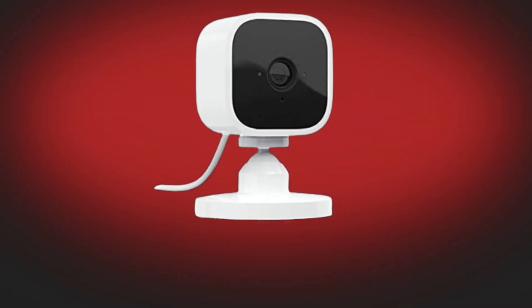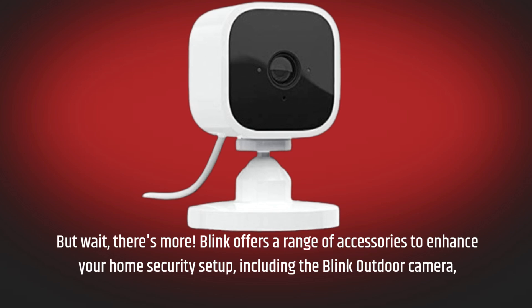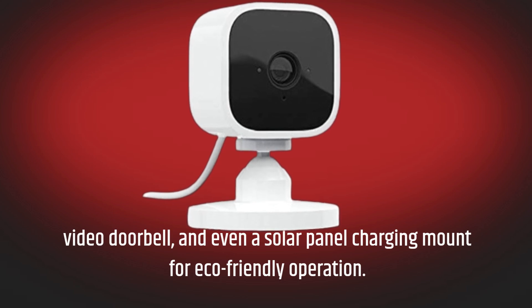But wait, there's more. Blink offers a range of accessories to enhance your home security setup, including the Blink Outdoor Camera, Video Doorbell, and even a solar panel charging mount for eco-friendly operation.